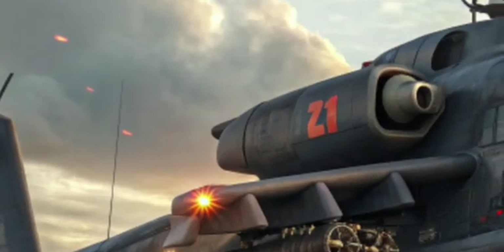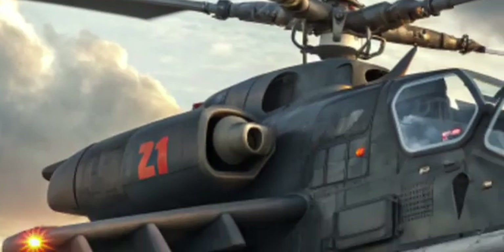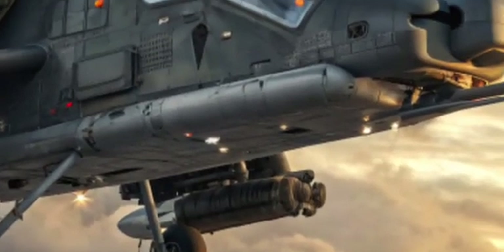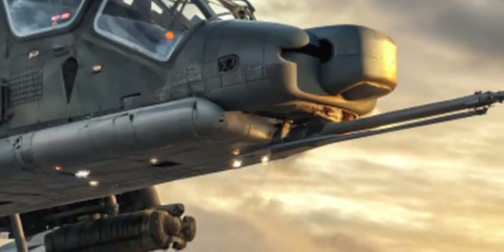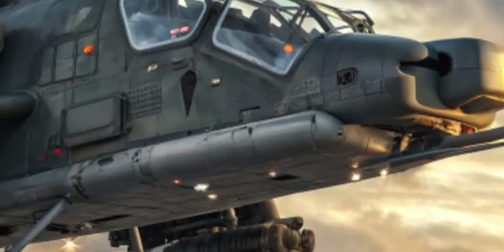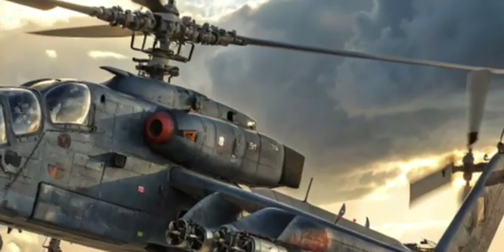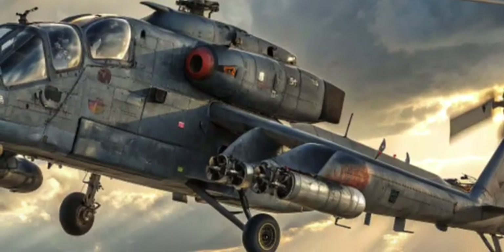The year 2025 brings a new chapter in naval aviation: the Ka-52K Katran Naval Attack Helicopter. This machine has stunned the world with its cutting-edge design, unmatched power, and advanced combat capabilities that redefine what a modern naval strike platform can do. Welcome to AE Motors, your go-to channel for the latest and most powerful vehicles, machines, and military marvels.